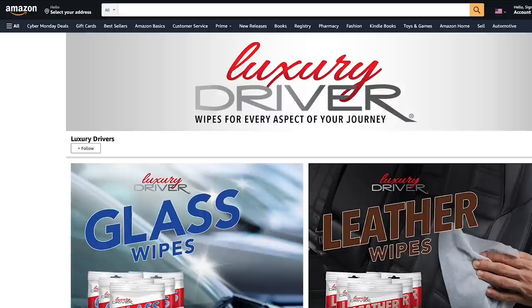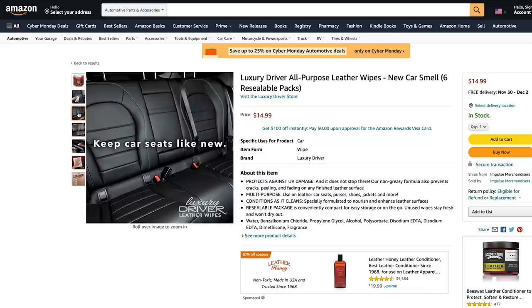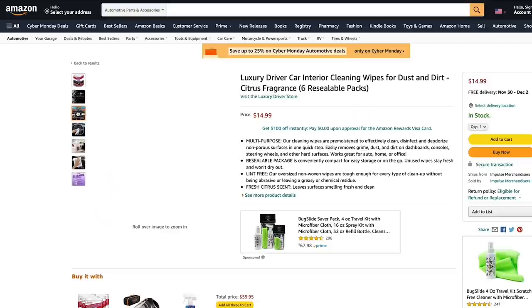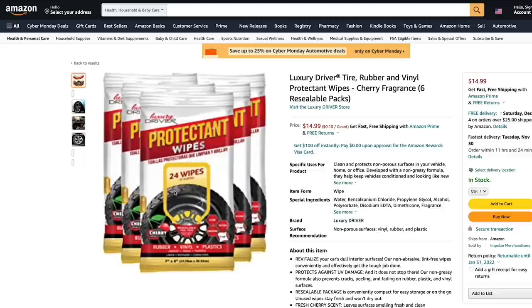The glass wipes are streak-free and ammonia-free, safe to use on tint, with a light fresh scent so your windows are left clean and your car smelling great. The leather wipes protect against UV damage, are good on car seats, even purses, shoes, jackets, and more, and they condition as they clean. The protectant wipes are excellent on rubber, dull interior surfaces, even your tires and rubber trim — leaving a hint of shine without being greasy. The cleaning wipes are pre-moistened to clean and deodorize non-porous surfaces in one step, removing grime, dust, and dirt from dashboards, consoles, steering wheel, and more. All come in resealable packages or big round plastic cans.